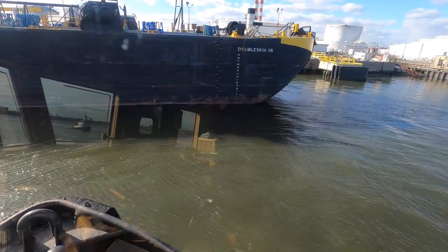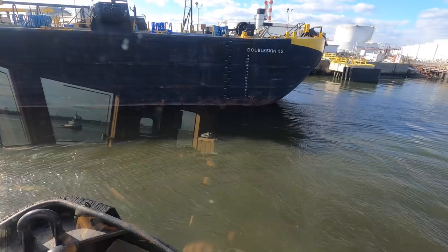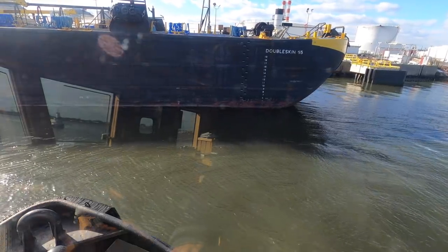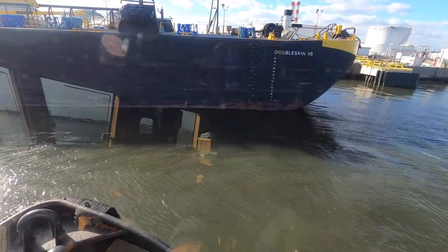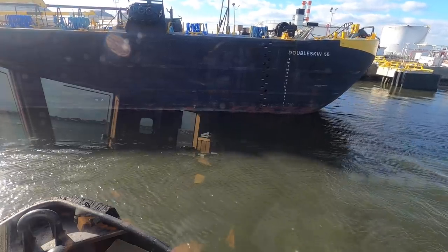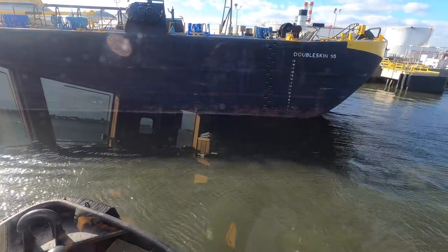We've just come through the bridge. If I were to push gear, the wind would grab that bow — as big as this barge is, there would be nothing I could do to stop it. I see the tanker men coming, so that's a good sign for us. That means I'll go get in position.